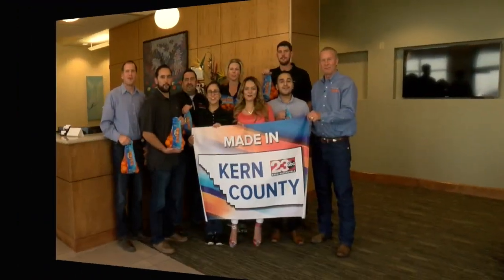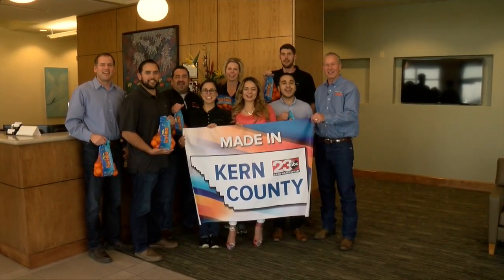You guys are certainly doing a great job here and we appreciate you having us to the plant today. It's an impressive operation and we certainly are proud that it's right here in Kern County. Wonderful Halos — made in Kern County.